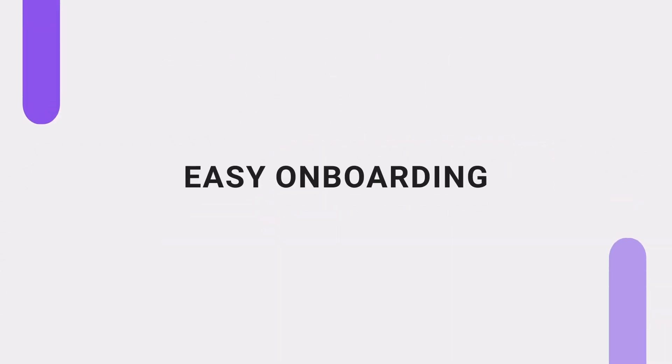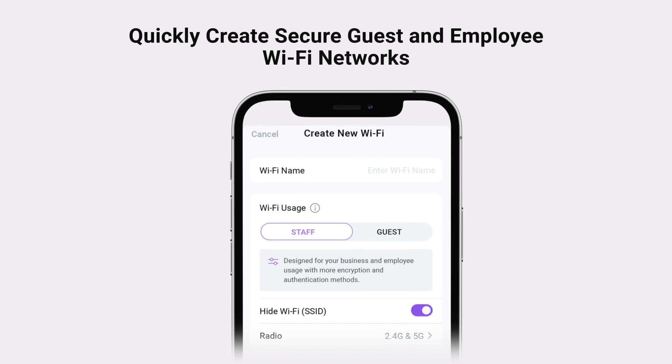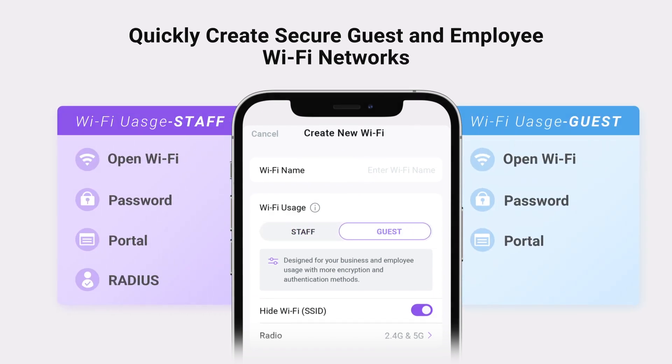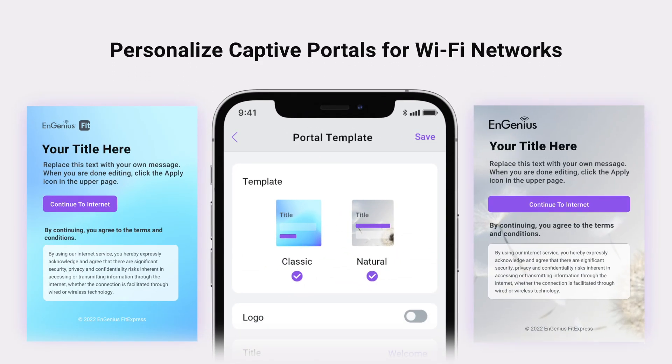Enjoy an easy device onboarding process. Register the device with our intuitive and easy 3-step onboarding process, but we don't stop at just the basics. FitExpress empowers you to set up distinct, secure Wi-Fi networks for your guests and your team, and even allows you to create customized captive portals for user authentication — all without breaking a sweat.